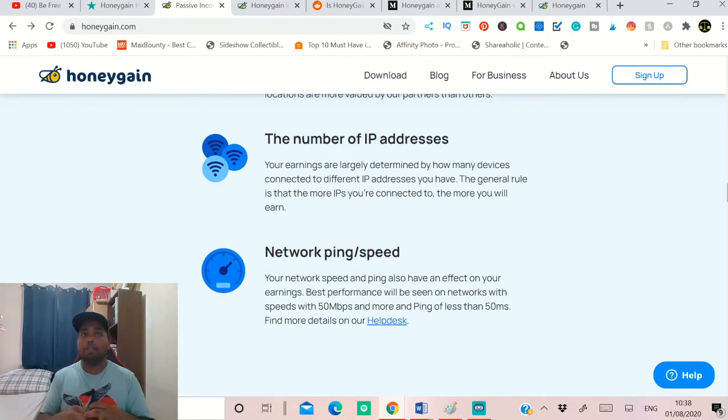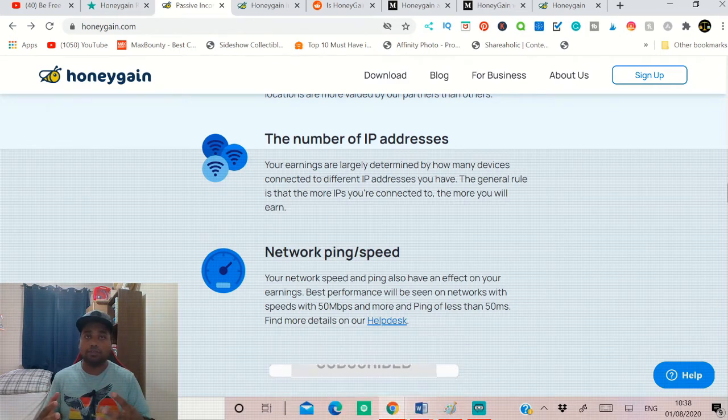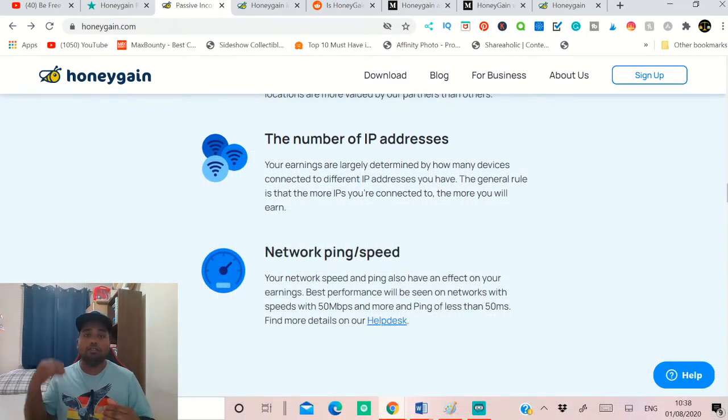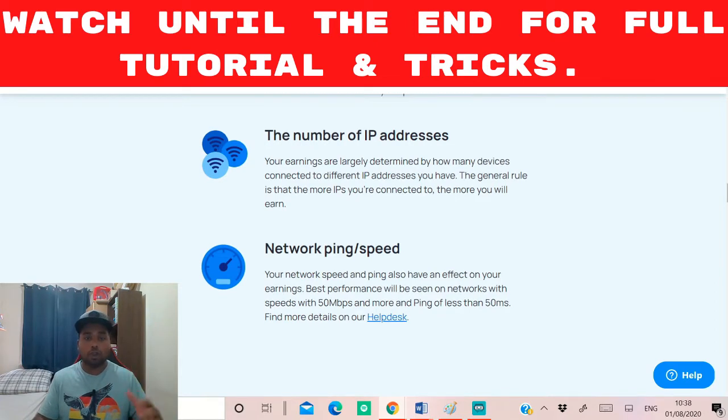The number of IP addresses also matters — if you have more devices connected to this website, your earning potential is higher. With two devices you can make $150 per month. If you have four unused devices connected, you can double or triple the monthly earning potential. Network speed also affects earnings; they recommend 500 megabits per second. I have 350 megabits per second using an ethernet cable, so there's no issue. Wi-Fi at 500 megabits is recommended, but lower speeds will still work.